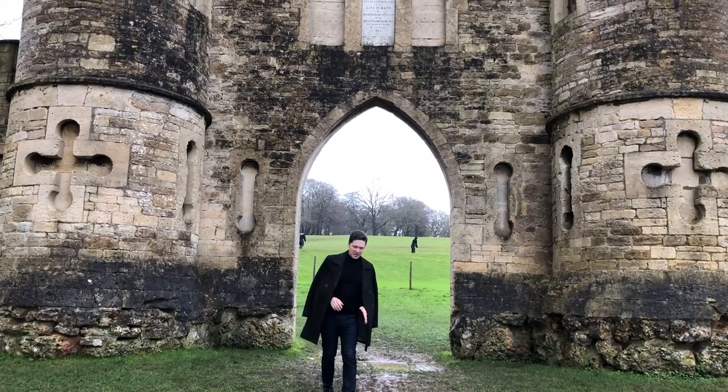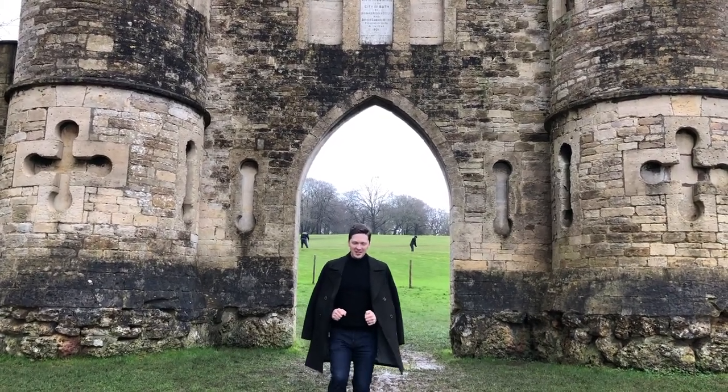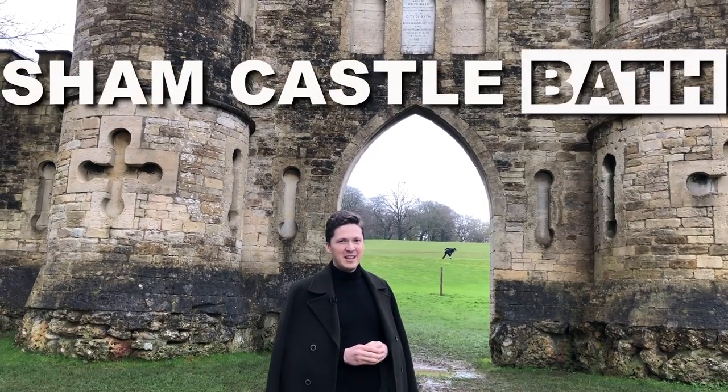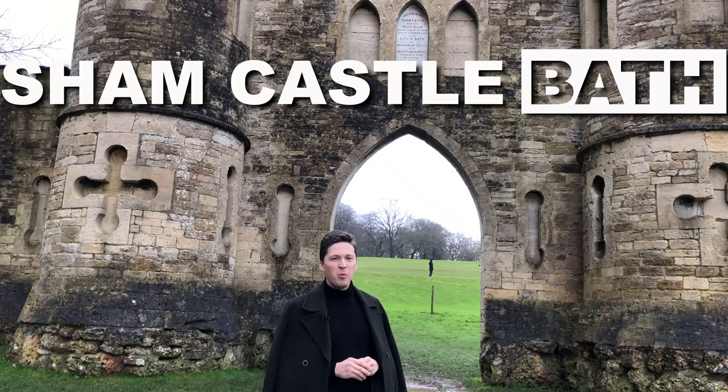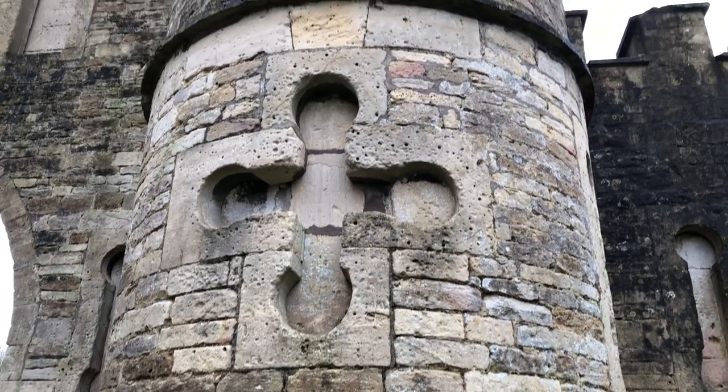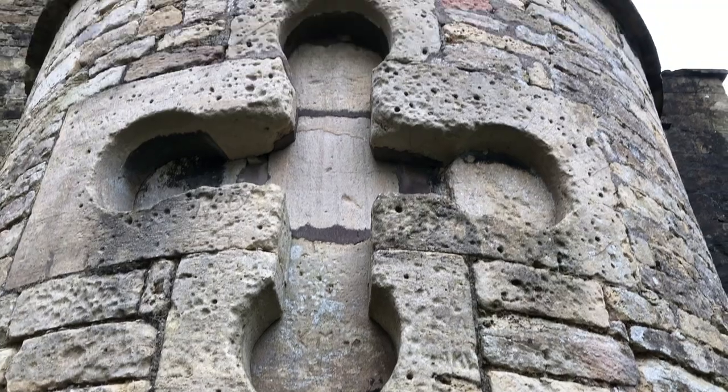The mud is sloshing underneath my feet and I'm walking towards the camera very slowly because I seriously don't want to slip. We are in the city of Bath, outside the Sham Castle — one of the greatest architectural pieces. Just look at it.